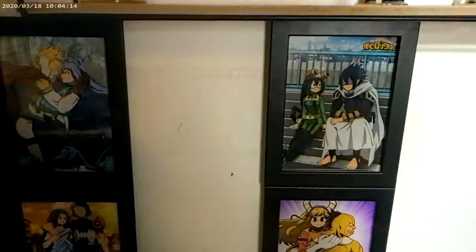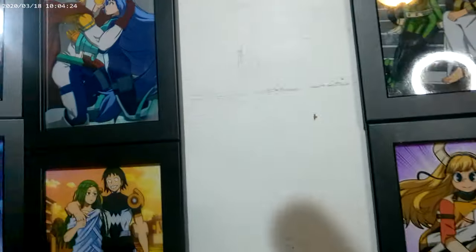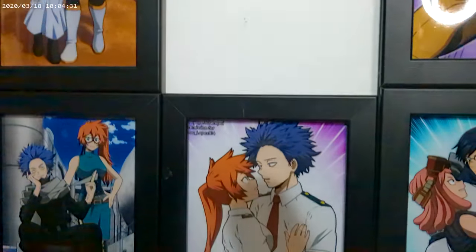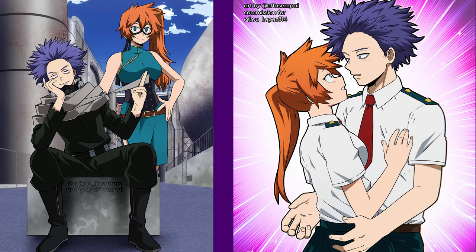I ended up moving Mirio art around again - it's like I can't get a good grasp of where Mirio is going to be. For right now this is where Mirio is going to be. Then we have the Sero and the Ibaraki, and down here we have some finally new artwork to show you guys - this is Shinso and Kendo.